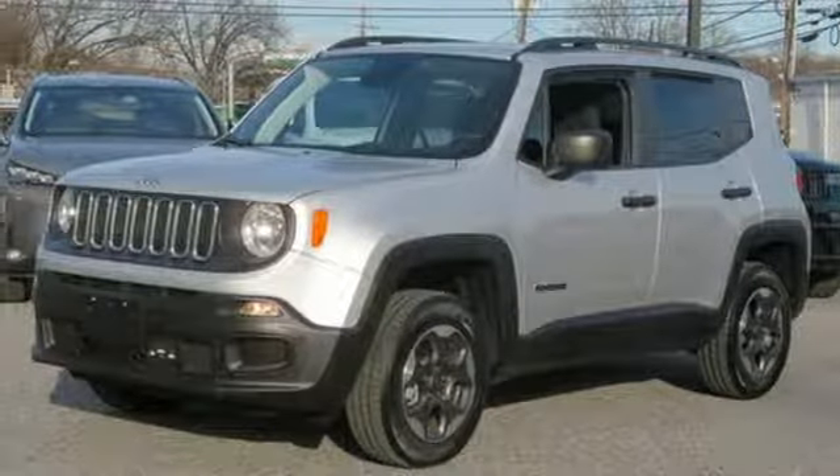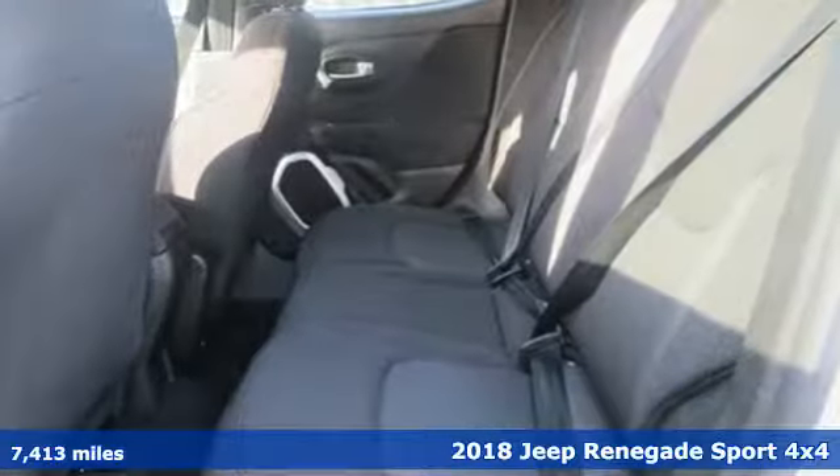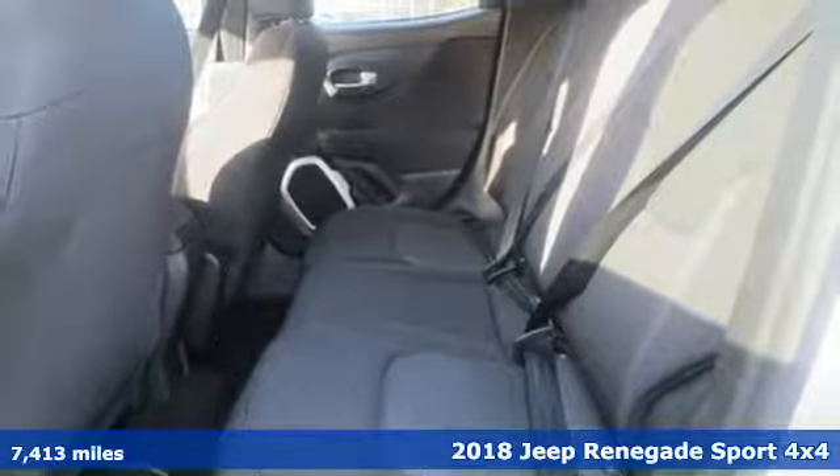It's a 2018 Jeep Renegade. The Jeep life fits your life, and it comes with all the amenities you need.